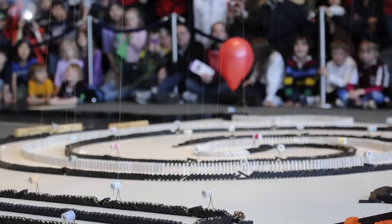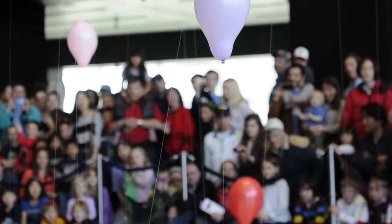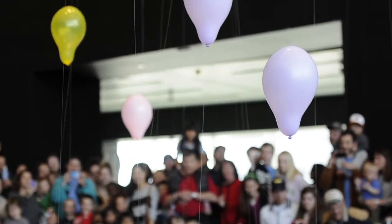We had them release balloons — balloons that went up 20 feet. So with one push, all these things happen with a big chain reaction. That's what makes domino toppling so much fun.